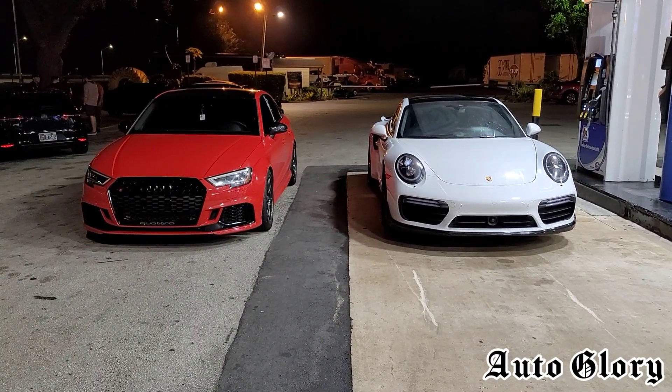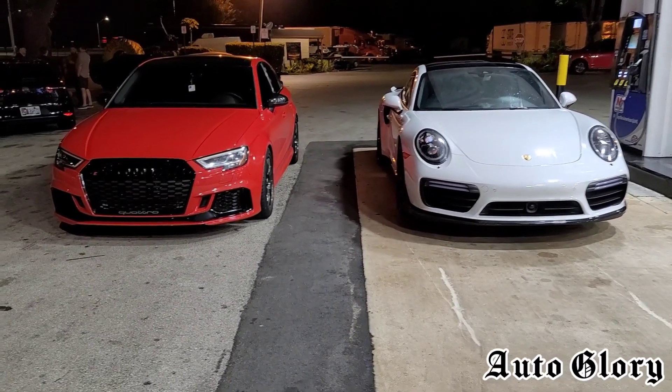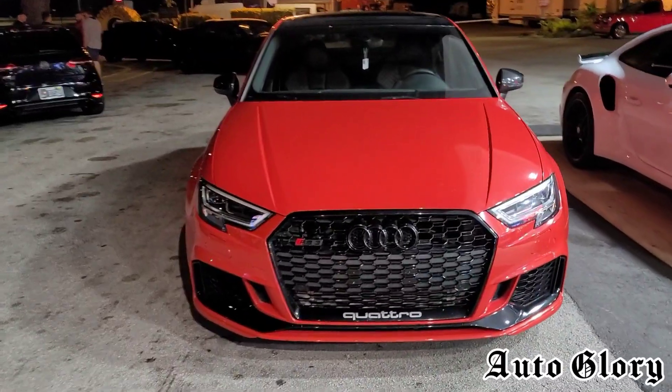All right, what is going on guys and welcome back to the channel, thanks for joining in. I'm pretty excited about this matchup coming up right now — let me welcome back the 2018 Audi RS3.